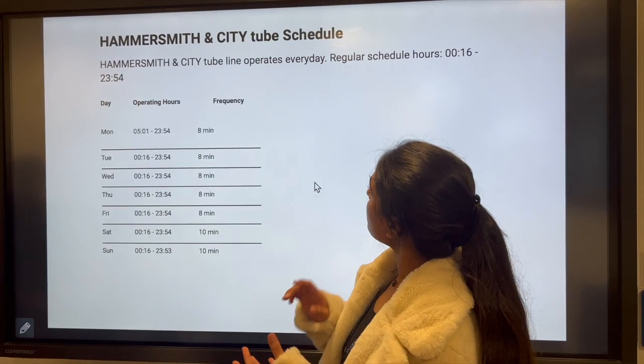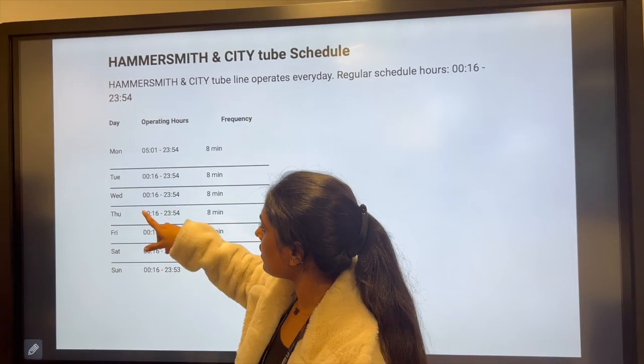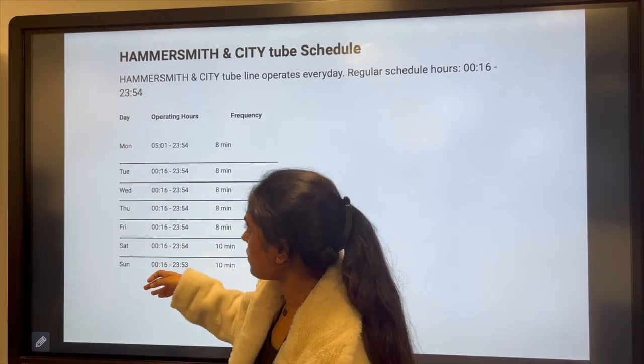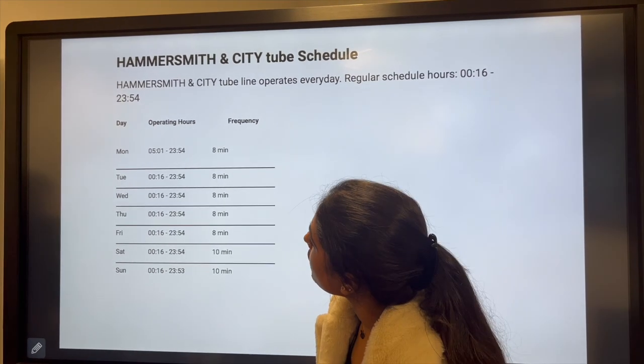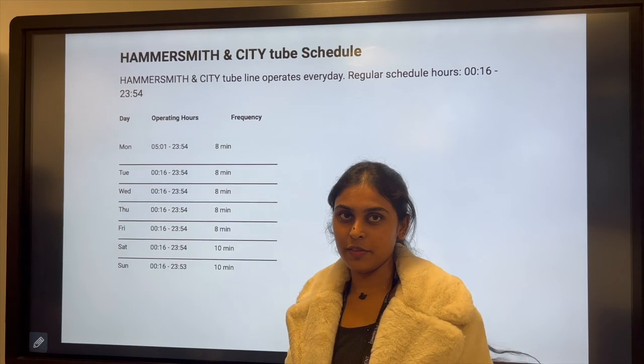When it comes to the schedule, it varies from day to day, but the start and end timing is the same from Tuesday to Sunday. It only varies on Monday, which runs from 5:00 to 11:54. The Hammersmith & City Tube line operates every single day.